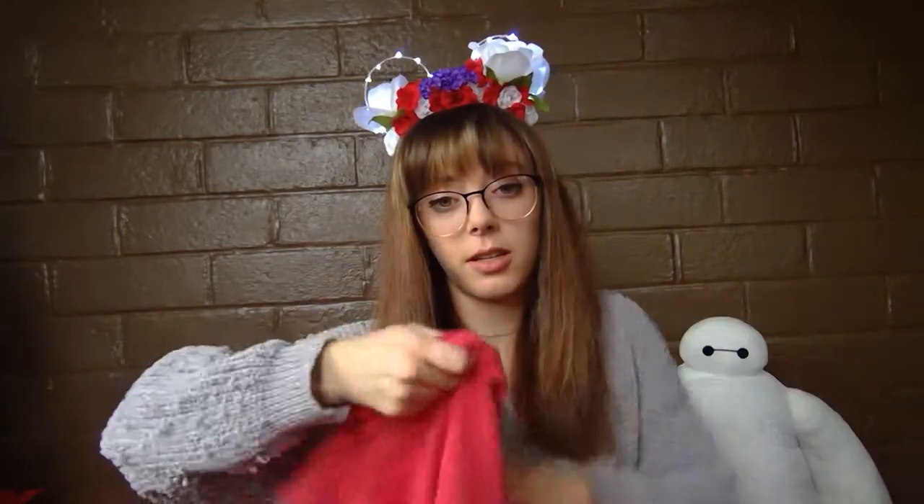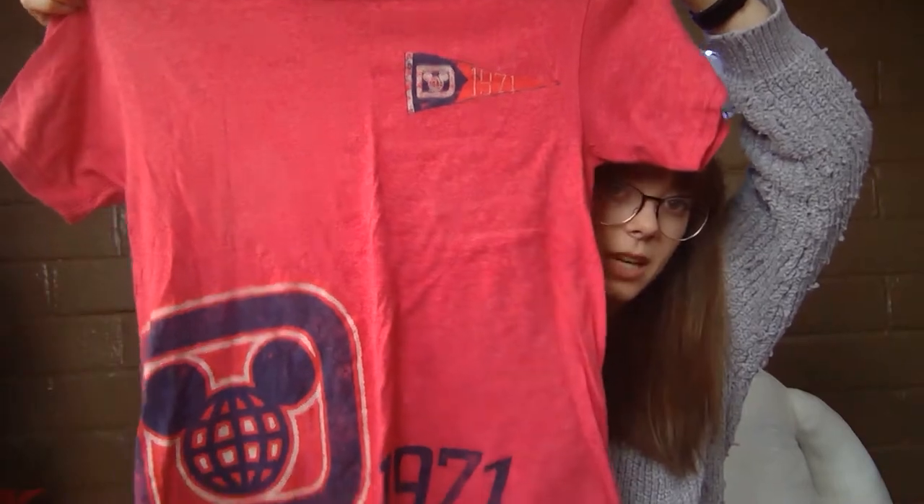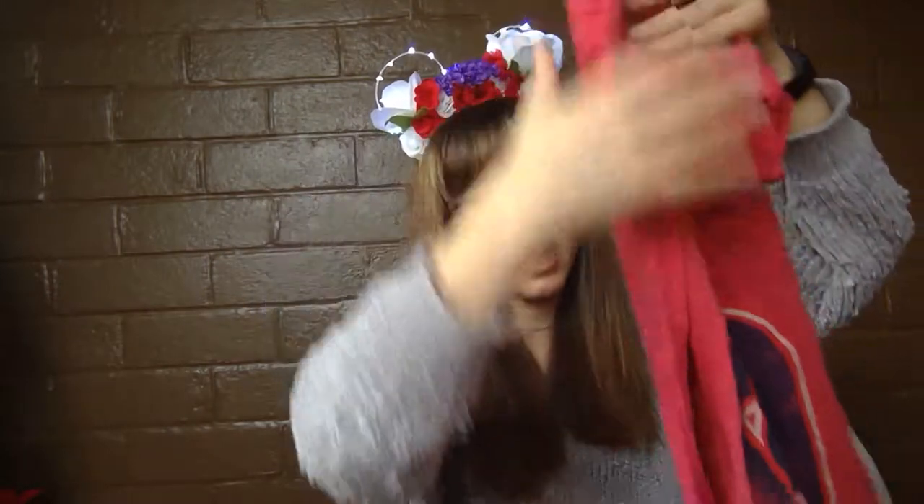This one was one of the first things I bought at Cast Connections. It's just a red shirt — nothing on the back, nothing special. I might cut it up, I can't decide. I kind of don't like it anymore but I have it.